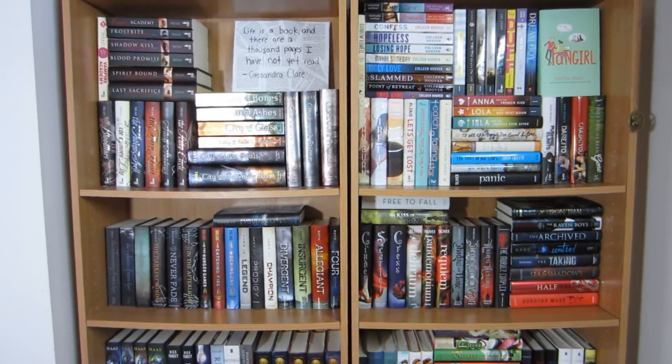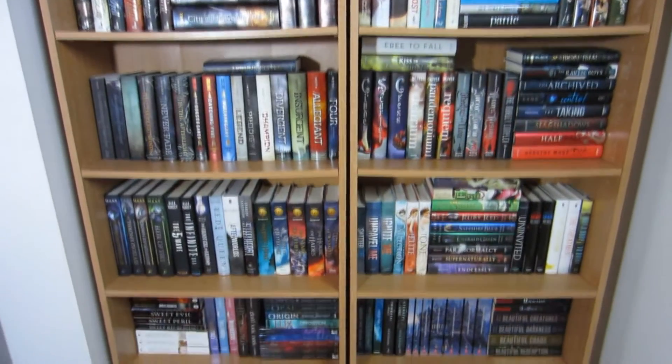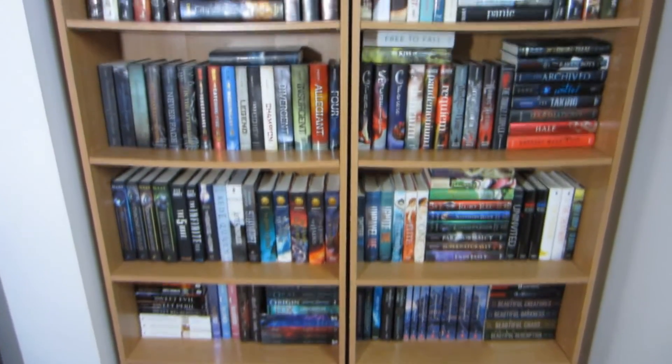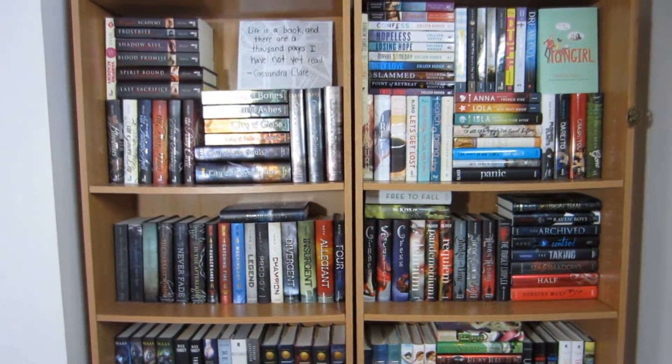Hi everyone, it's Sandy and today I wanted to do a bookshelf tour. It has been nearly a year since my last bookshelf tour and I wanted to do one every single year, so here's my bookshelf tour for 2015.